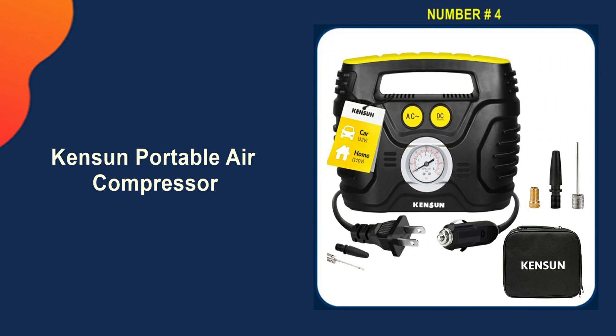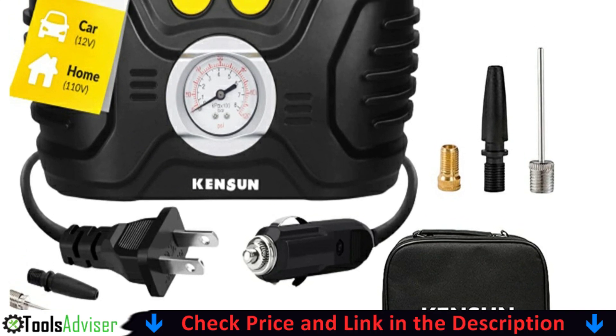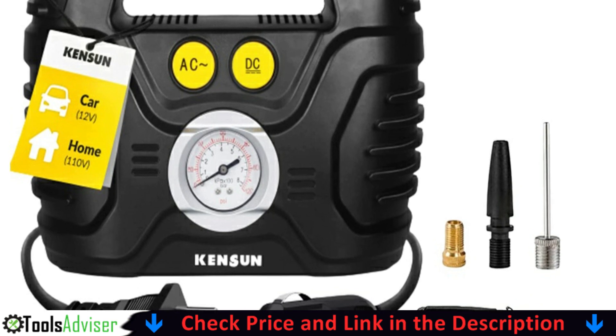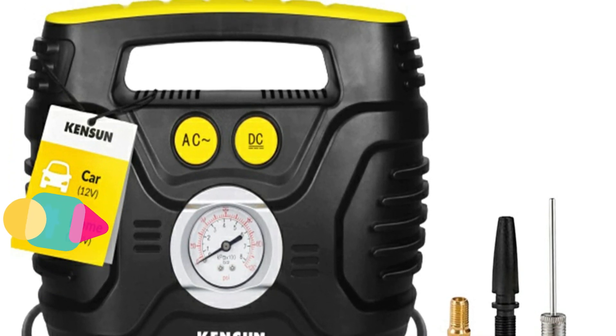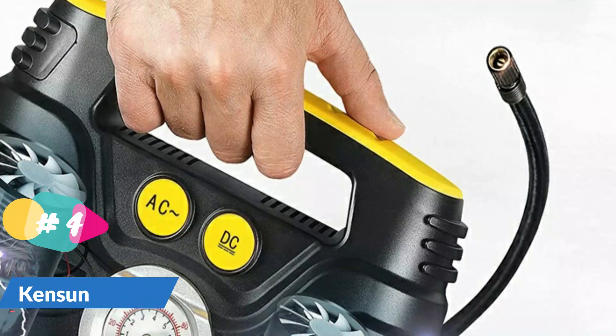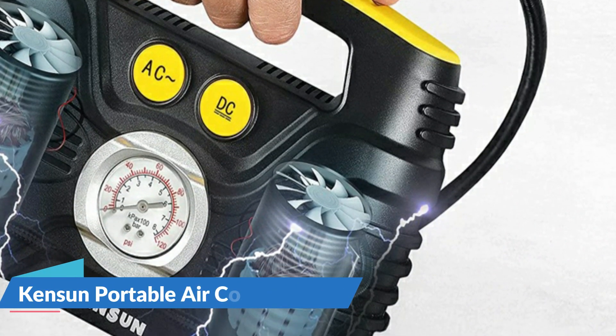Number four on our list is the Kenson Tire Inflator Portable Air Compressor. With several possibilities for power sources and accessories to inflate tires, sports balls, and inflatables, it is extremely versatile. A maximum pressure of 100 PSI is provided by two motors. Although it isn't as high as some other models, it should be adequate for the majority of cars, bikes, trucks, and SUVs.